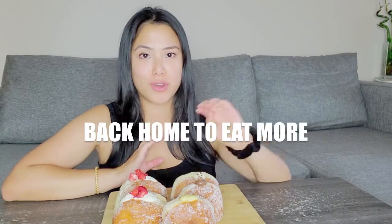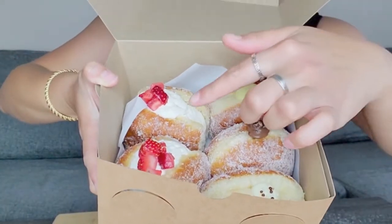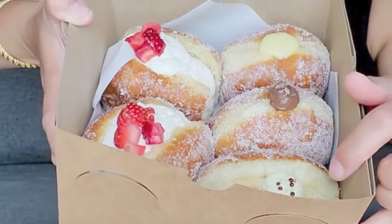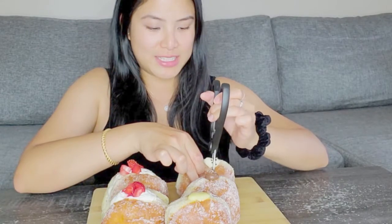As you can see, I already devoured the other two in the car. There are four more flavors here that I want to try: two strawberries and cream, lemon curd, vanilla, and chocolate pudding. I'm going to cut them in half to share — yikes, I'm ruining the prettiness.